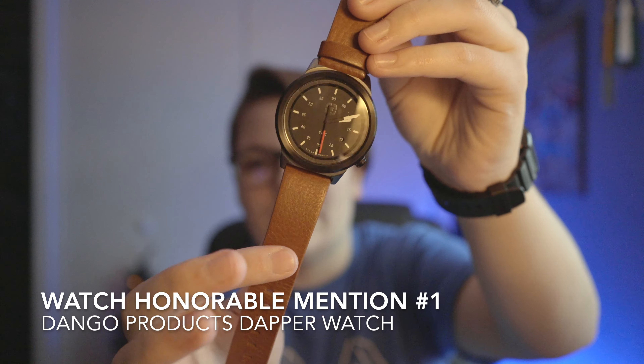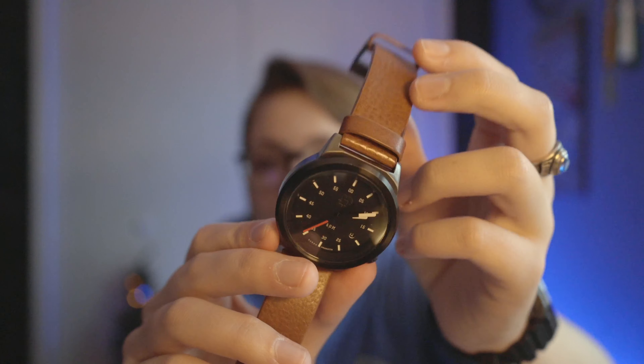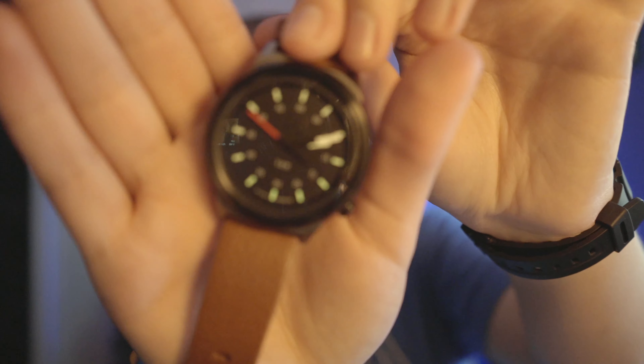The next honorable mentions are the watches. First is the Dango Products Dapper Watch — I have it with the leather band, though I also have an OD green NATO strap. It has an amazing loom if you charge it up in sunlight all day. It is heavy, and it'll run you $130, which is on the cheaper side for Dango watches. They have some new ones coming out soon that I highly recommend you check out.